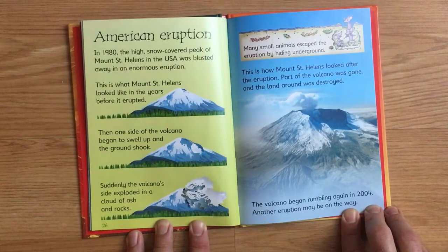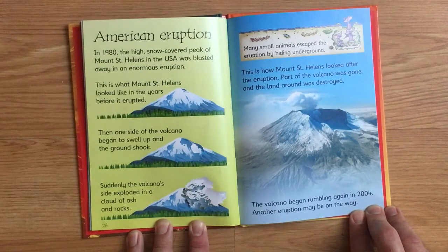Suddenly, the volcano's side exploded in a cloud of ash and rocks. This is how Mount St. Helens looked after the eruption. Part of the volcano was gone, and the land around was destroyed. Many small animals escaped the eruption by hiding underground. The volcano began rumbling again in 2004. Another eruption may be on the way.